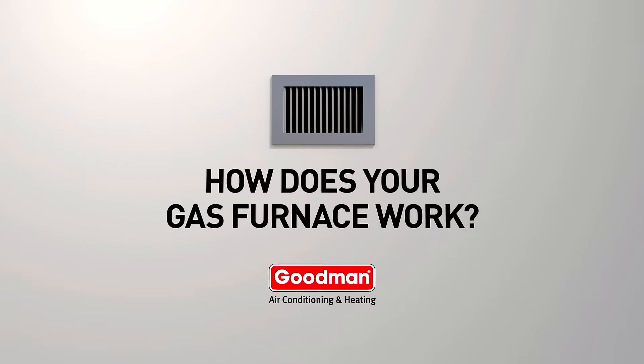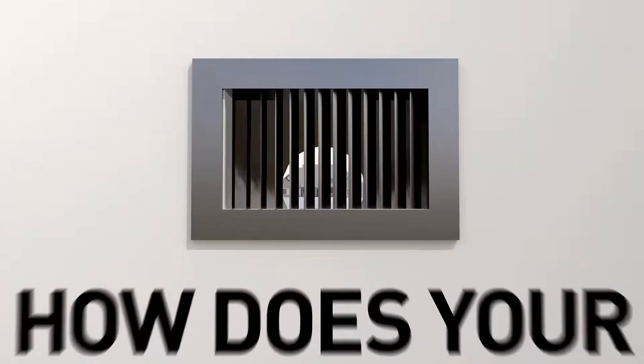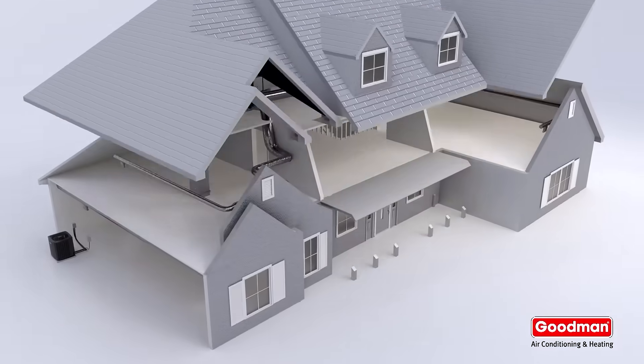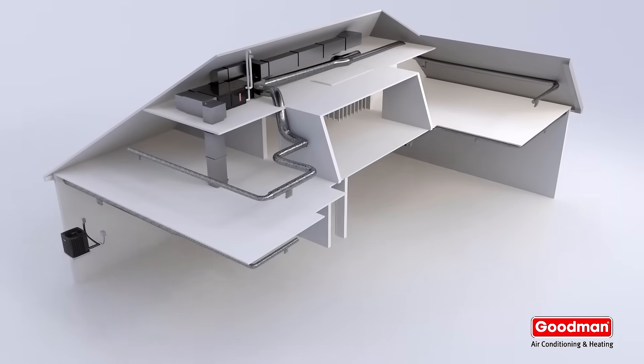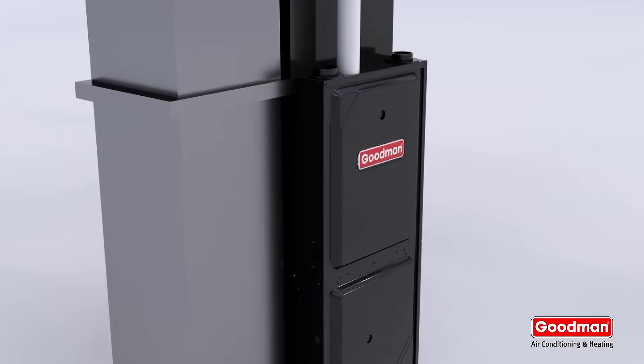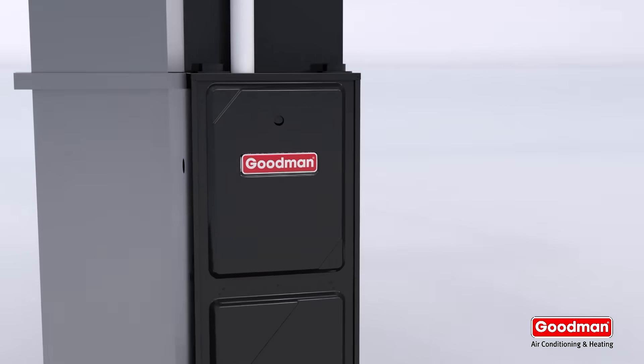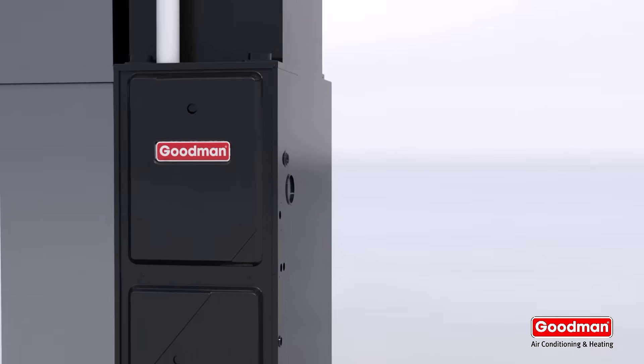Have you ever wondered how your gas furnace works? It's a hot topic, so let's take a look. This Goodman gas furnace is located in an attic; this one in a basement. But no matter where yours is located, it will probably work similar to this one.